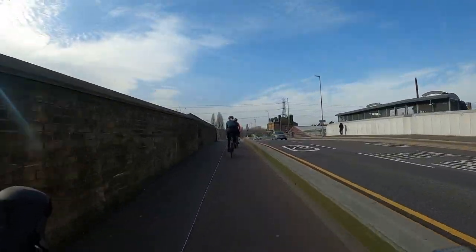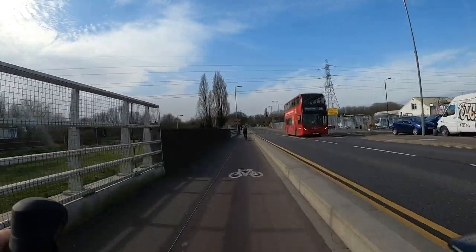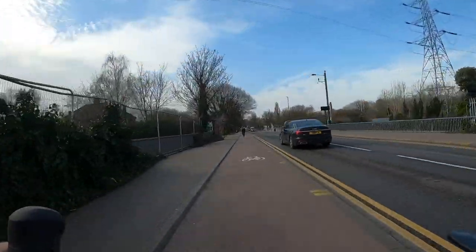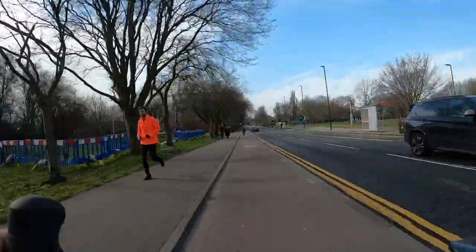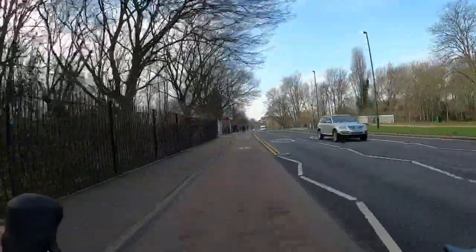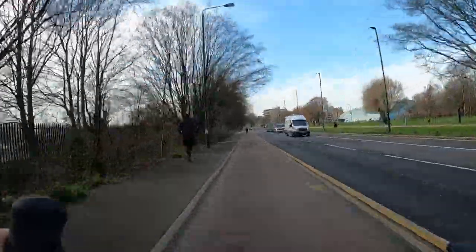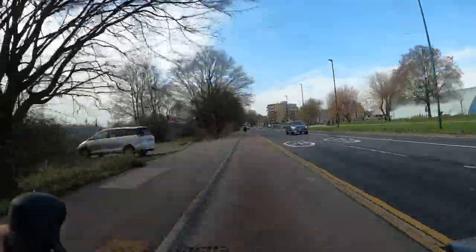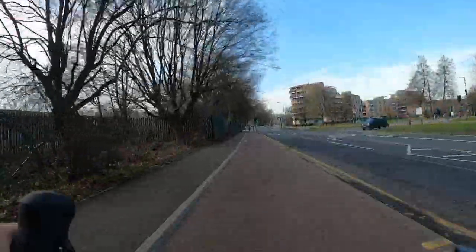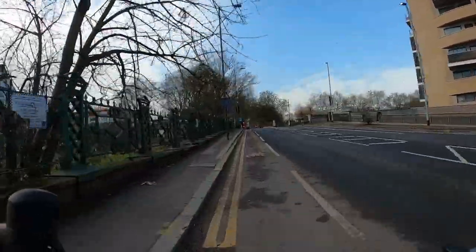Coming up on our right is Lee Bridge Station — a very old station that had no passenger service for a long time during the 20th century. It was reopened around 2005 and you can get a train down to Stratford or up to Bishop's Stortford. Also on our right is the Lee Valley Riding Centre, where you can actually learn to ride a horse — it's about 30 minutes' cycle from the City of London, though there's also a riding school in Hyde Park which I believe is more central.